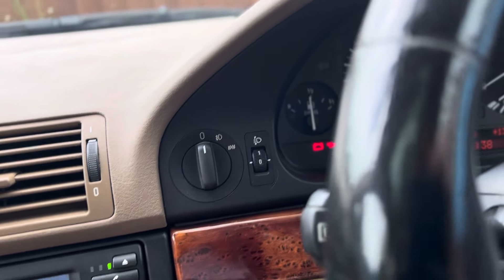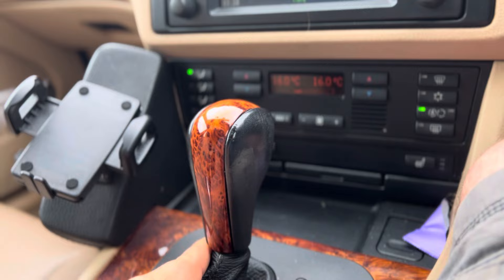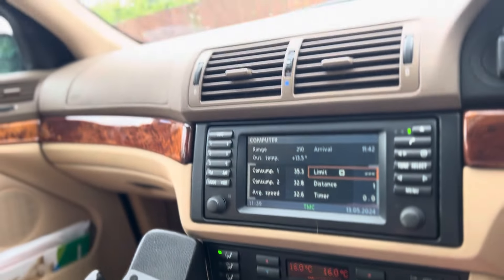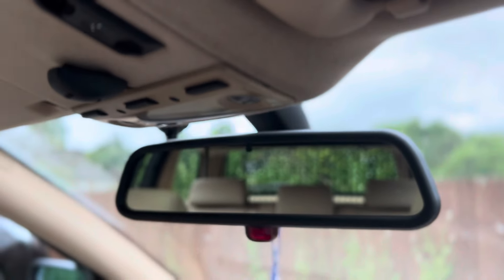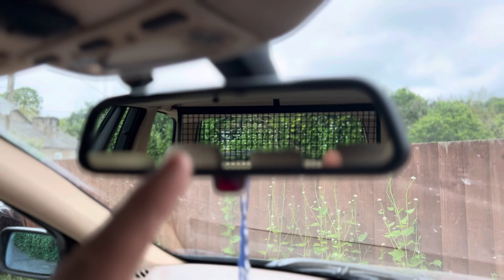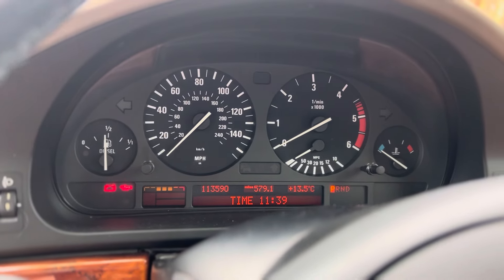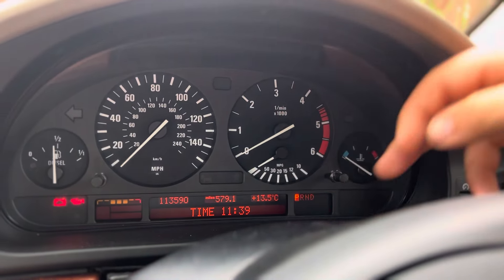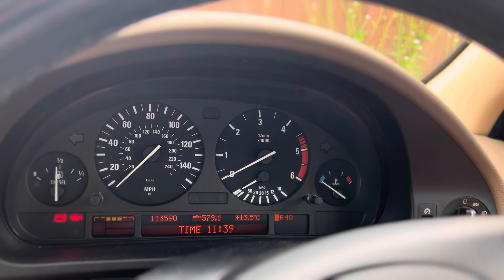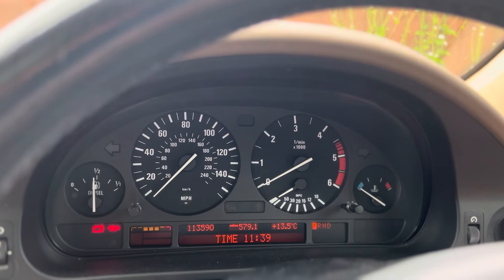Everything you touch is solid — there's no creaking, nothing like that. Even the wood trim: look at the way this has worn — 20 years, 113,000 miles and it still looks fabulous. You really can't pick many faults in the E39 design and the technology it had. Imagine owning this in 2003. We've also got a built-in dog guard, which is fantastic — a BMW touring thing they still do. We've even got our MPG meter, which is quite accurate and useful for managing fuel consumption.